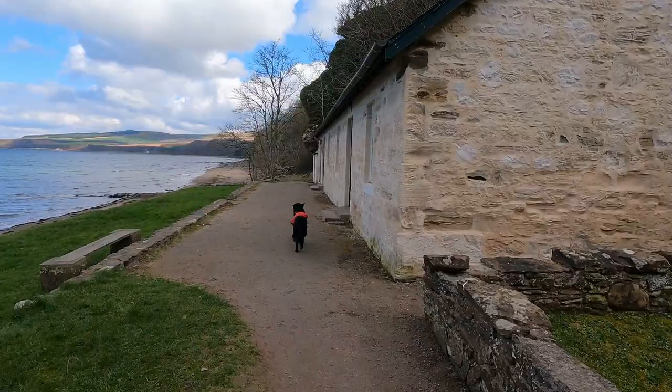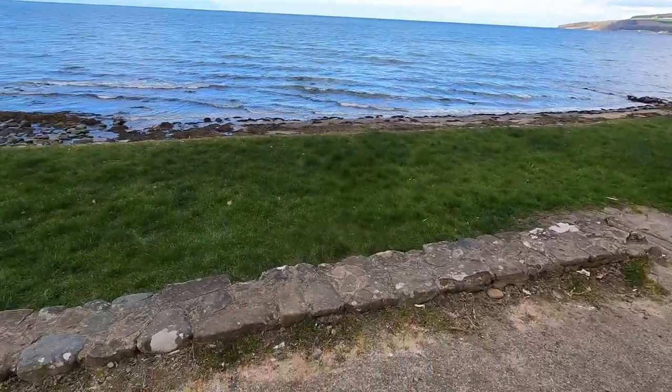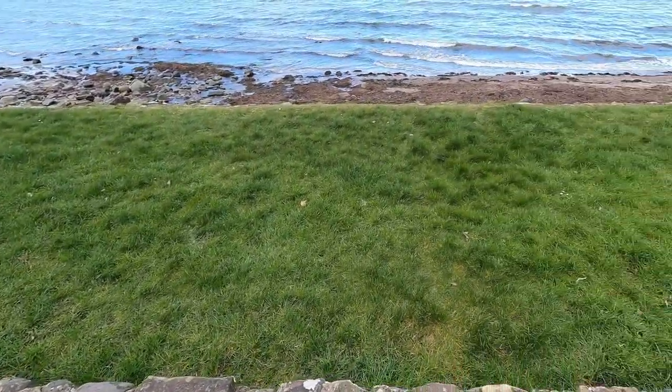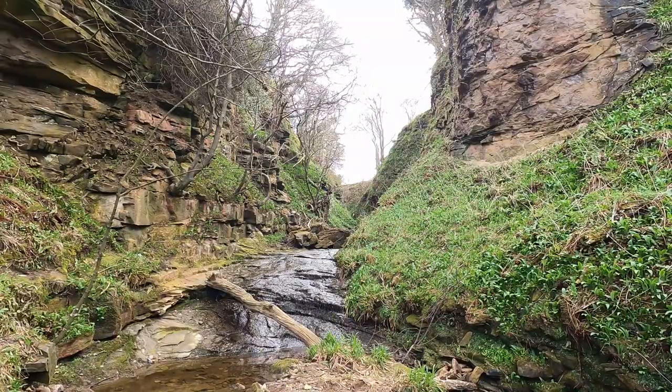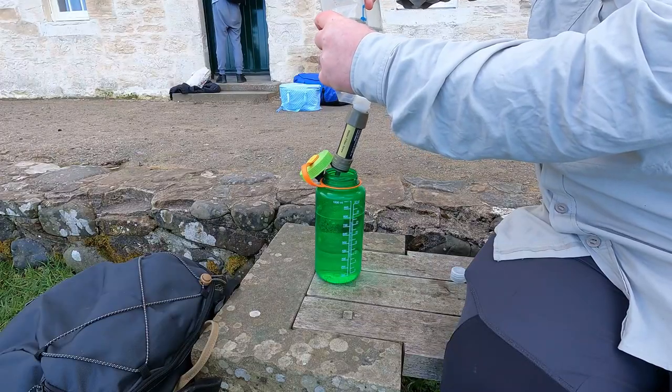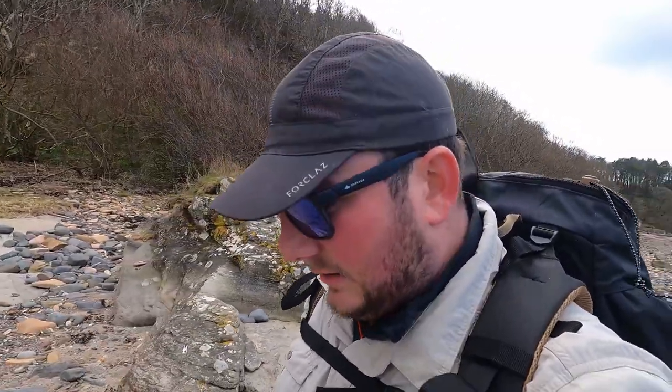That's a lovely wee cottage — perfect place for a cheeky wee camp. We're heading over here. I can see the two sisters of Dunure and I can also see the observatory tower, which are things I'll show you later on. They seem quite far away but, as always when walking, if you can see something with your eye it's actually not that far away.